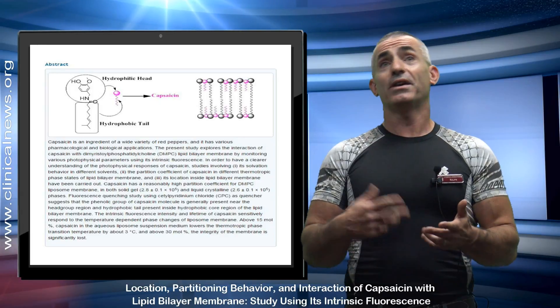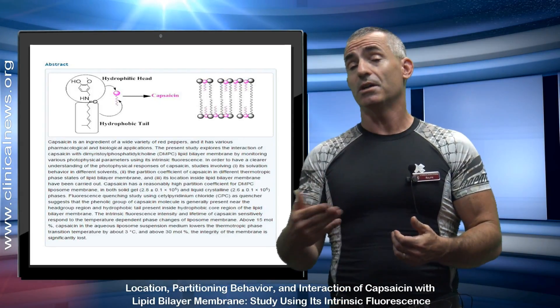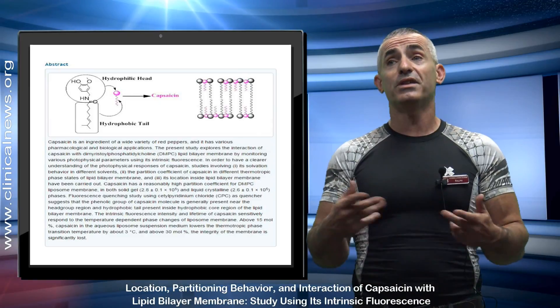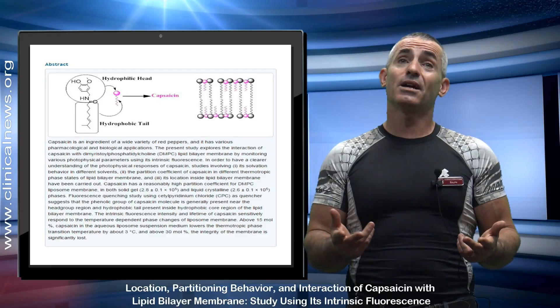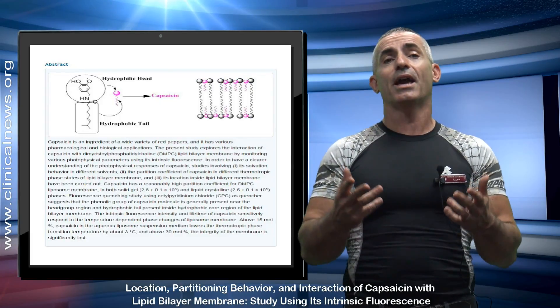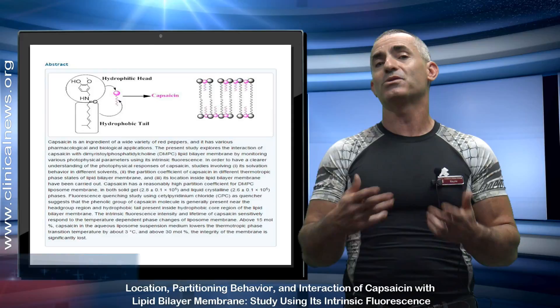Chili peppers — or rather, capsaicin — helping in fighting cancer is actually a pretty cool idea. Think of it: maybe they could even put it in a skin cream, without needing to inject it or use it as a pill. Or maybe including more chili peppers, which are high in capsaicin, into the diet may actually not be such a bad idea. We know how it basically helps dissolve the cancer cells themselves, but there's still work to be done on how it actually impacts cancer stem cells too.